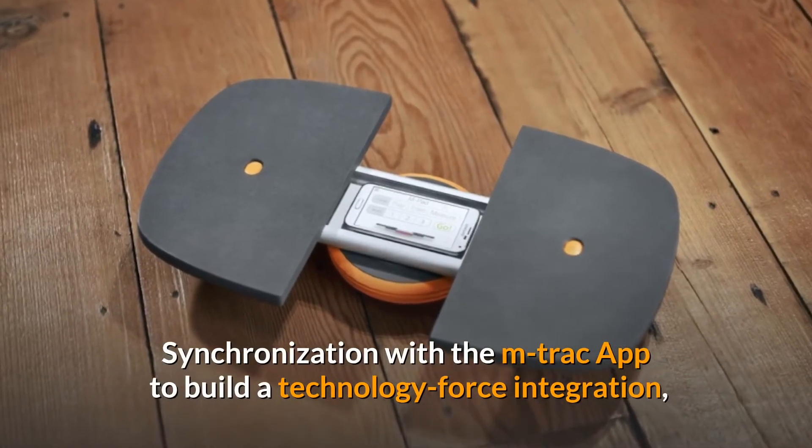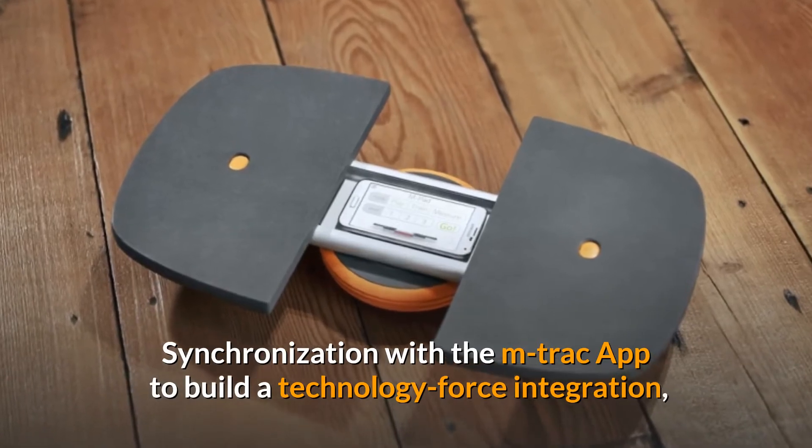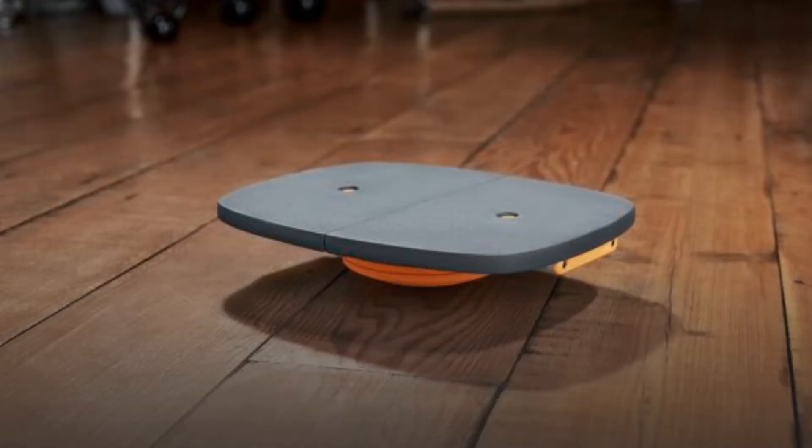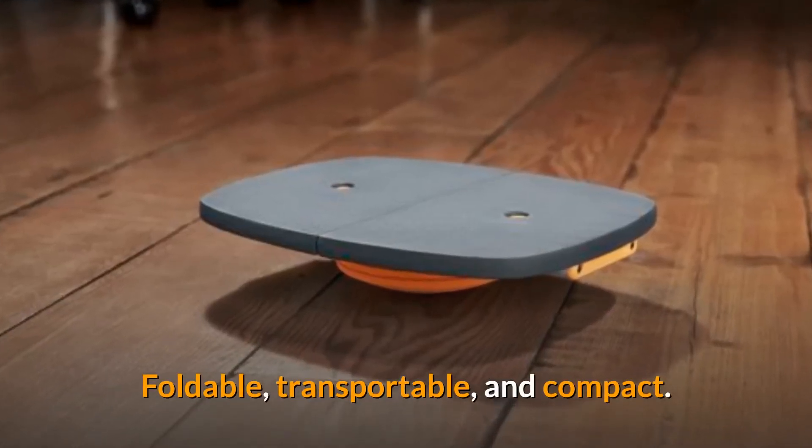Synchronization with the M-Track app enables technology force integration. For easy viewing, project M-Track onto a computer or television. The device is foldable, transportable, and compact.